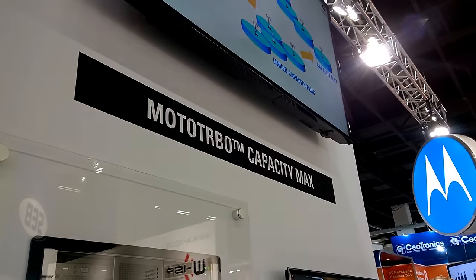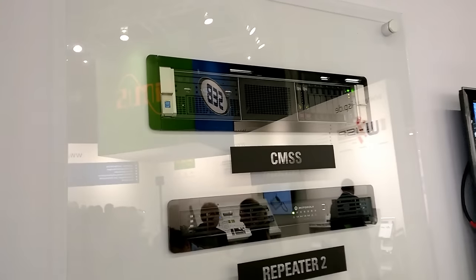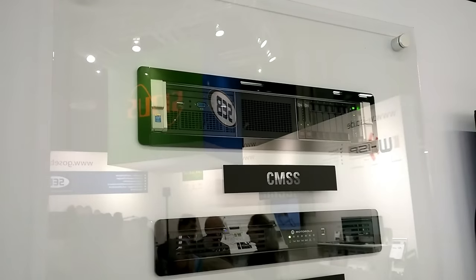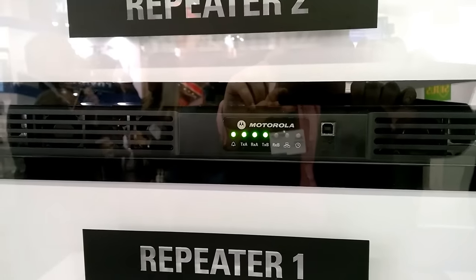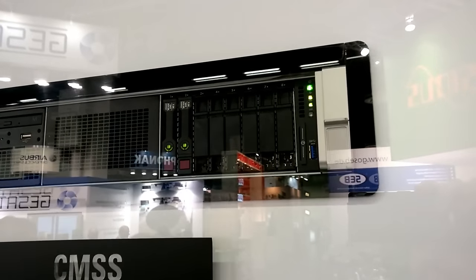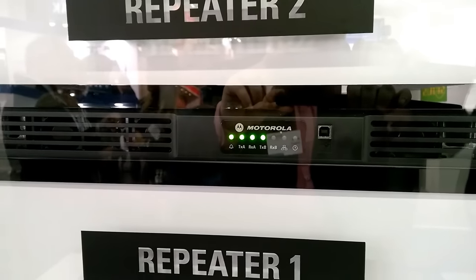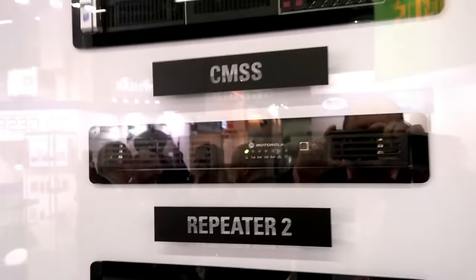Let's have a closer look at what makes up a CapacityMax network. The CMSS server is the heart of the system and manages all activities on the network. Since this is DMR Tier 3, each site uses one slot as a control channel. If the link to the CMSS server is lost, the repeaters go into site trunking mode, providing uninterrupted voice and data.